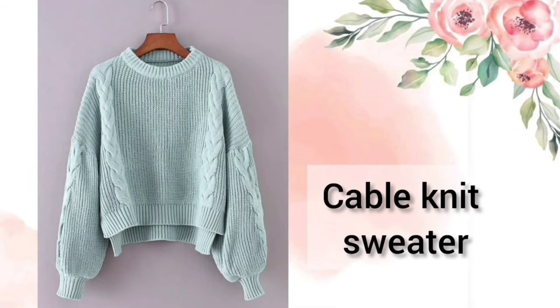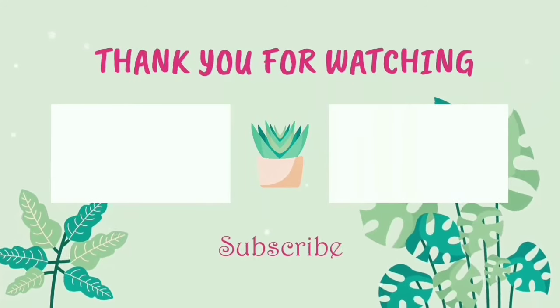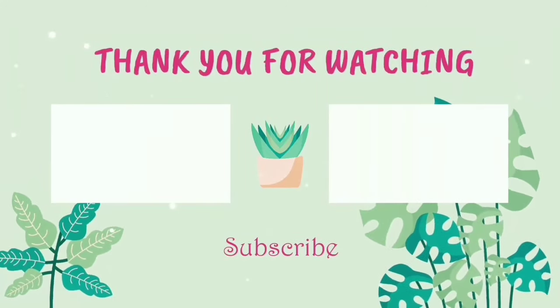Next one is the Cable Knit Sweater. Hope this video is helpful for you. Thanks for watching my video — see you again in my next video. Till then, bye!